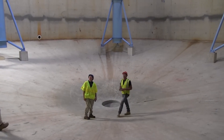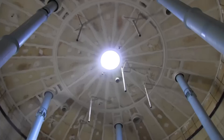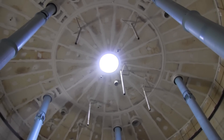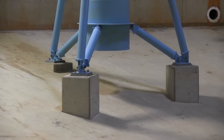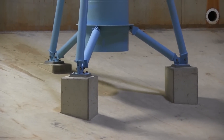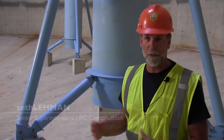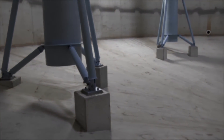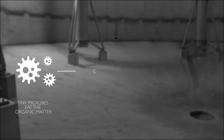These are the digesters. This will be filled with sludge almost to the top — 70 feet high, each digester can hold 3.8 million gallons of sludge. The sludge is basically sucked up through the bottom of the draft tube and spills out the top to keep circulation and to keep the heating temperature consistent and also to release the gases. Here, in this massive space, tiny microbes will do their work, eating the organic matter and producing methane.